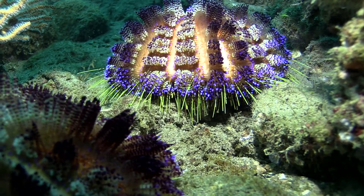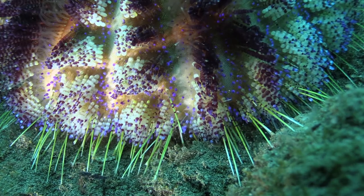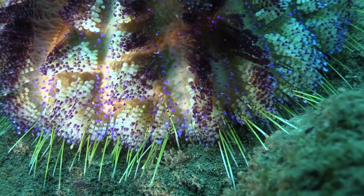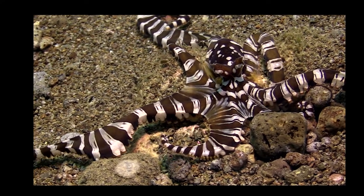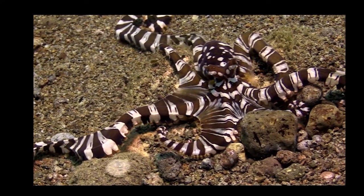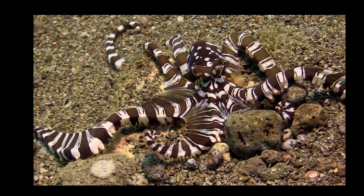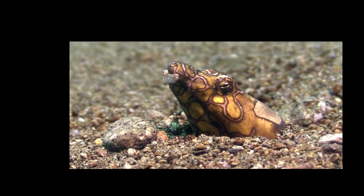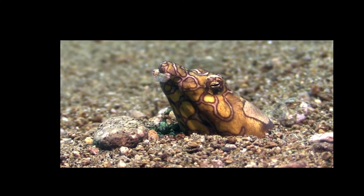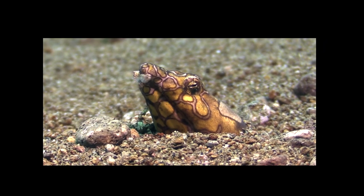Even some types of lowly sea urchins can be spectacularly beautiful. This is a very rare type of octopus called a wonderpuss. The snake eel spends most of its time in the sand, waiting for its dinner to come to it.